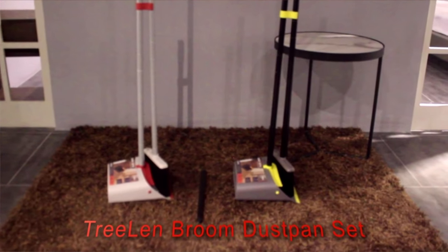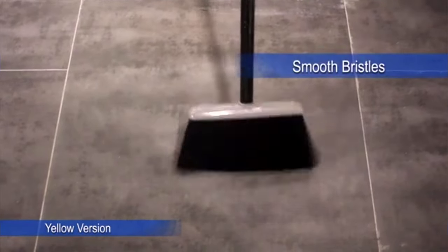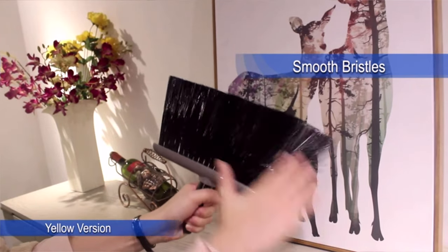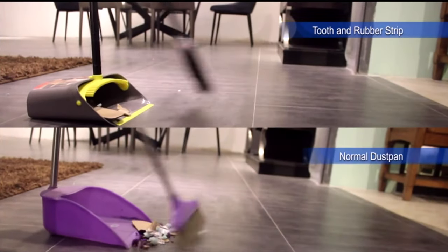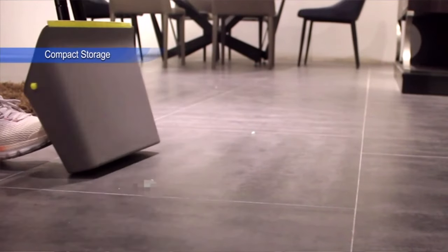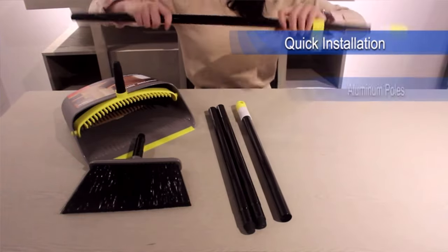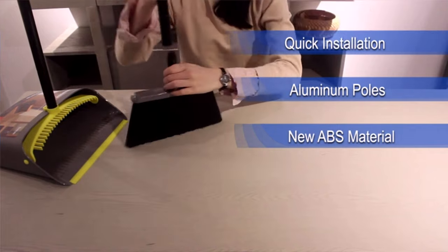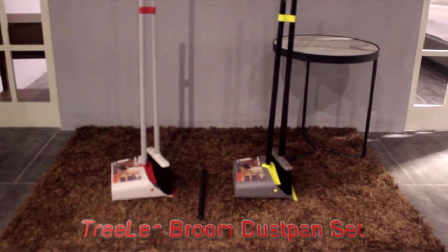The rubber lip of the dustpan sits flush with the floor, and the comb on the dustpan cleans out bristles easily. Made of brand-new ABS material — both the broom and dustpan have a hole so you can hook them on floor broom holders. The painted aluminum long handle allows compact storage. Works perfectly on multiple surfaces, cleaning everything from tile floors to garage floors and hardwood floors for indoor use.